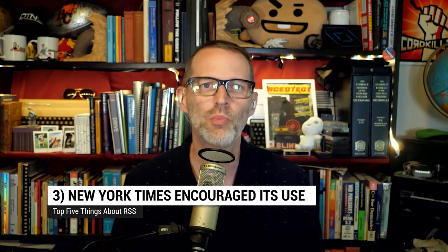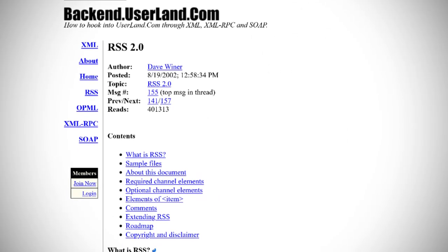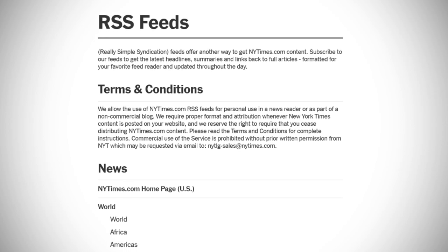Up to number three: the New York Times also played a part in RSS's longevity. RSS 2.0 was released by Dave Winer's Userland in September 2002, and in November of that year the New York Times adopted it. A lot of other publications followed suit, and it's still there.